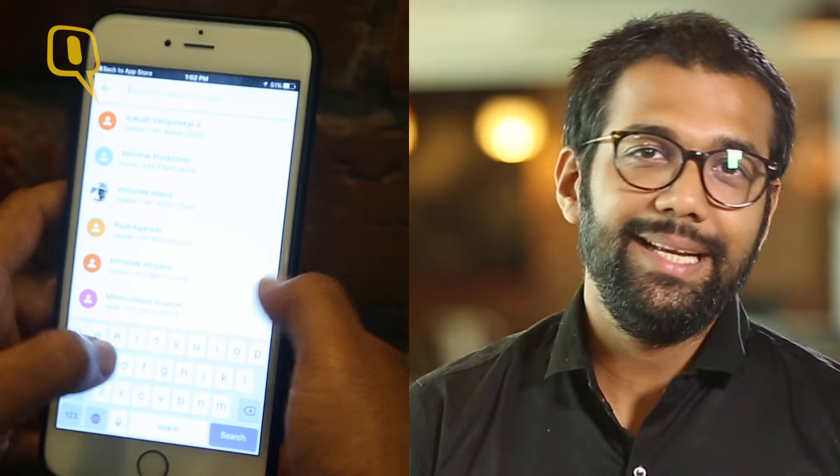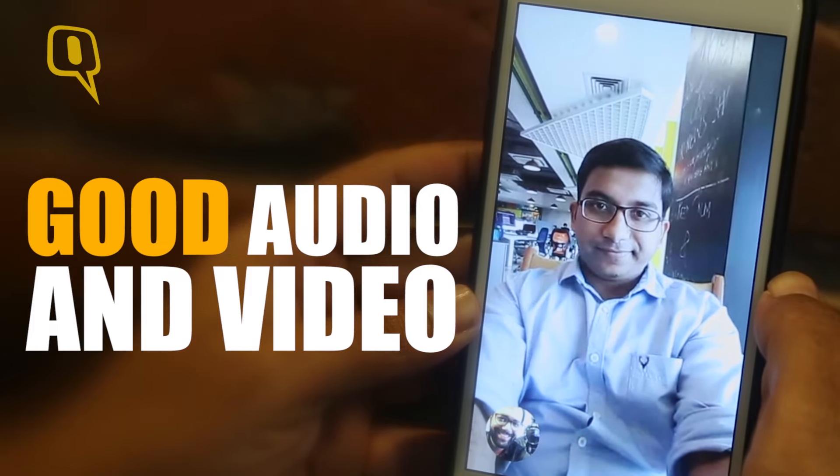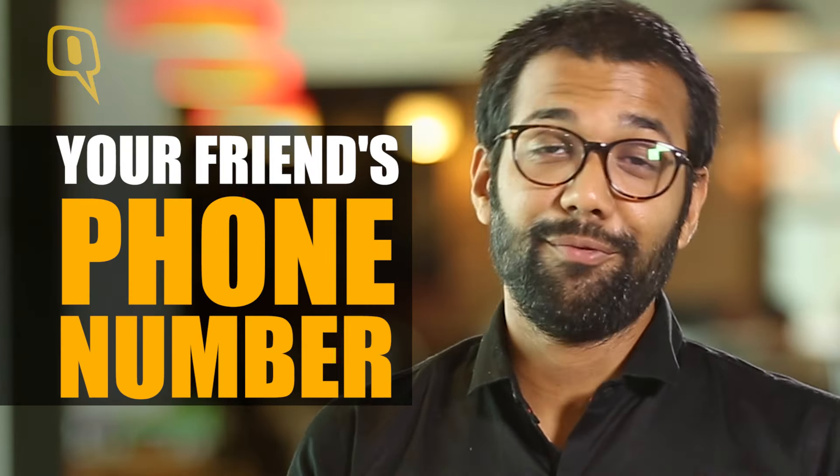What really works in the favor of Google Duo is a completely stripped down, bare-bones interface, great audio and video quality provided you have good internet, and a very simple login process where the only information you really need is your friend's phone number.